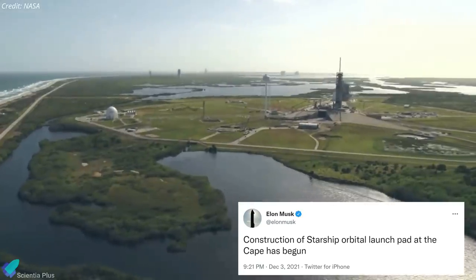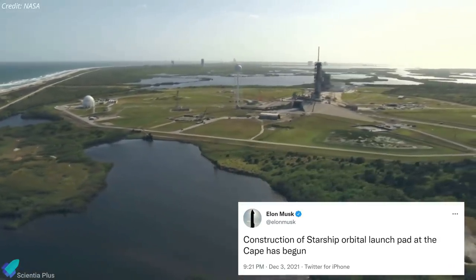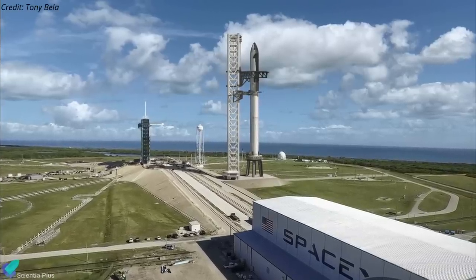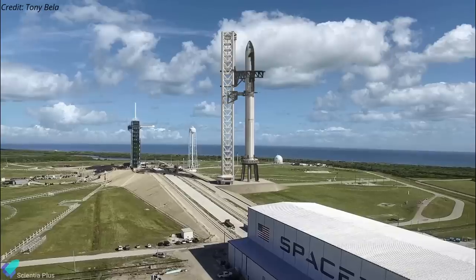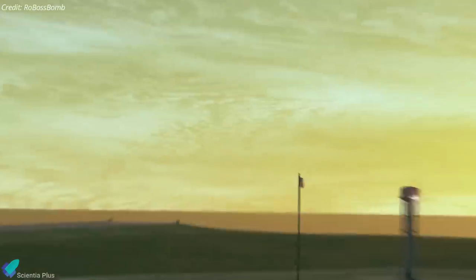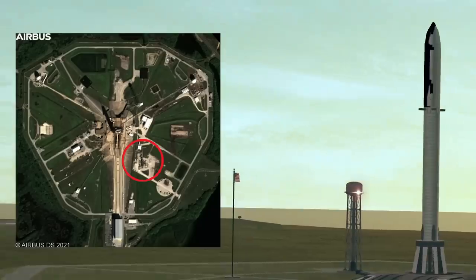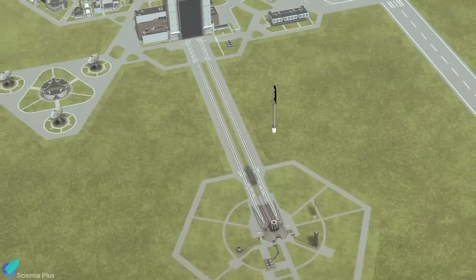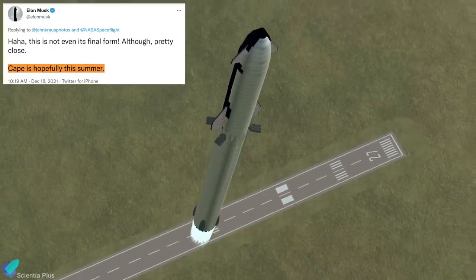While it was expected for SpaceX to launch Starship from Florida eventually, it was uncertain where specifically the company would launch from. The orbital launch pad at LC 39A could absolutely support these launches, but more launch pads would allow SpaceX to increase launch cadence — which is especially important if SpaceX wants to launch Starship every two weeks. It is more likely that this pad would be developed alongside the Starship launch mount at LC 39A, rather than replacing it. According to Elon Musk, a Starship launch from Cape Canaveral is expected to happen in the third quarter of 2022.